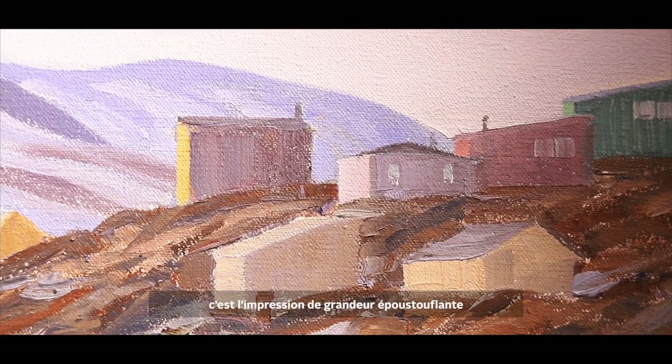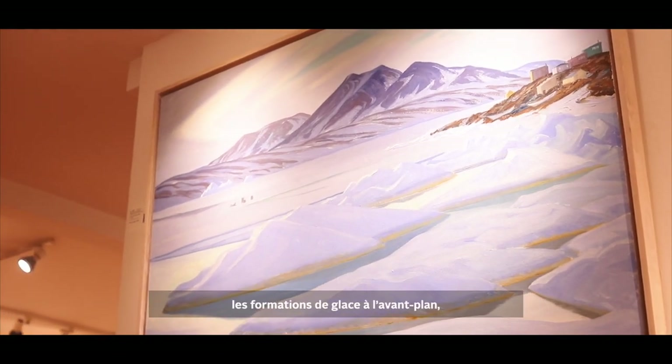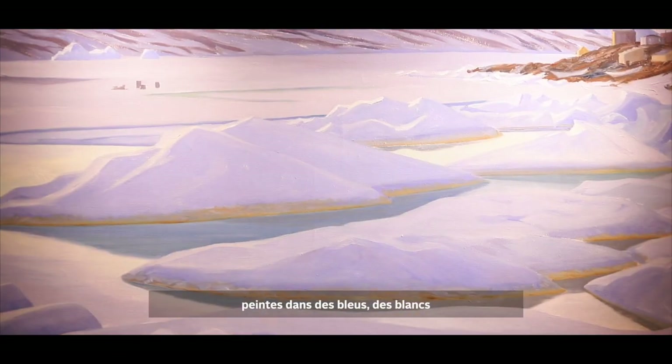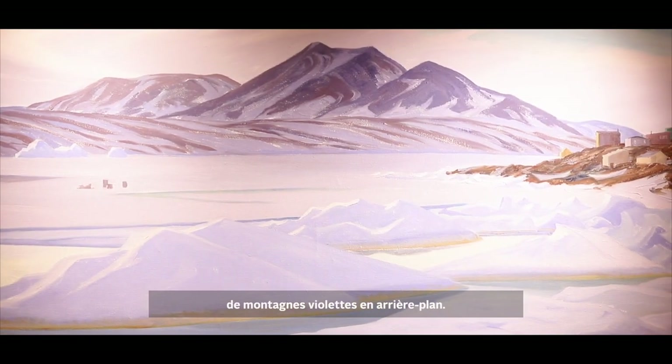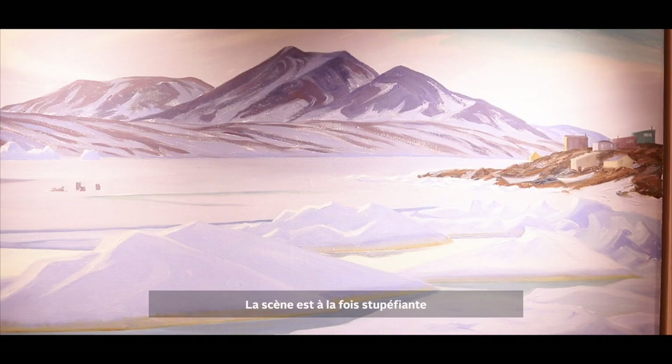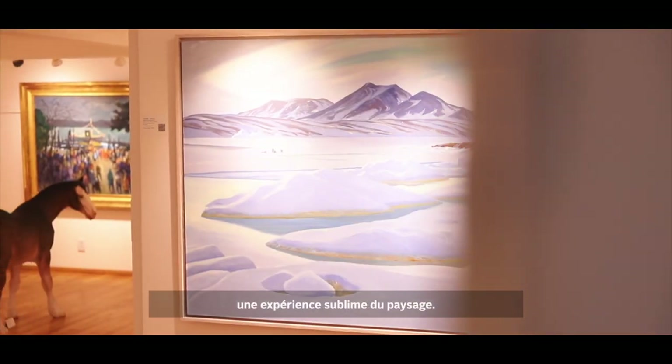What is most striking about the painting is the awe-inspiring sense of scale McCarthy has created. The icy formations in the foreground, rendered in crisp blues, whites, and turquoises, are mirrored in the expansive purple mountains farther afield. The scene is both jaw-dropping and calming at the same time — a sublime experience of the landscape.